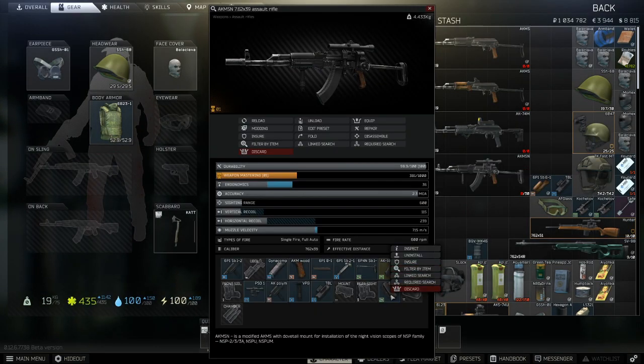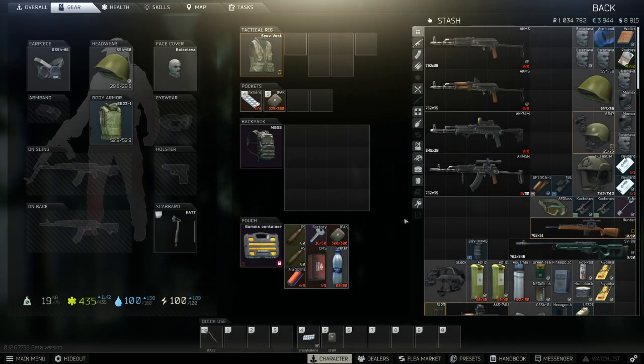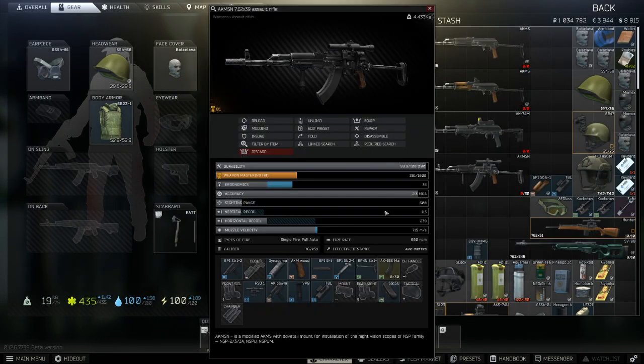Same goes for the buttstock pad. Once you get to level 2 Prapor, it gives minus 5% recoil and is only 3,400 rubles — also incredible value. After this, look at handguards and foregrips last, as there is a big difference in price to performance. The best foregrip in the game removes 5% recoil — the same as the buttpad — but it costs way, way more. So for budget builds, just use any foregrip you can get your hands on.